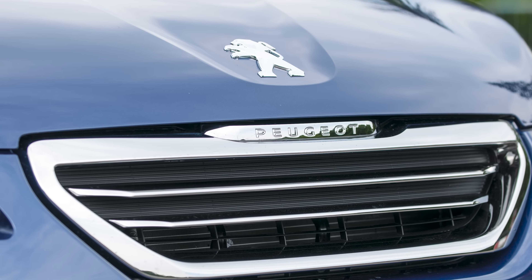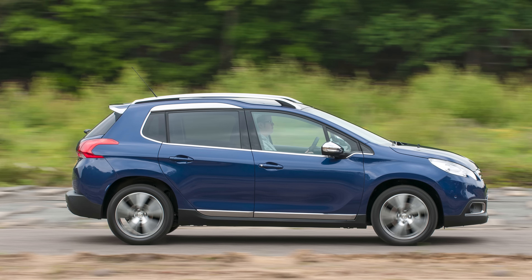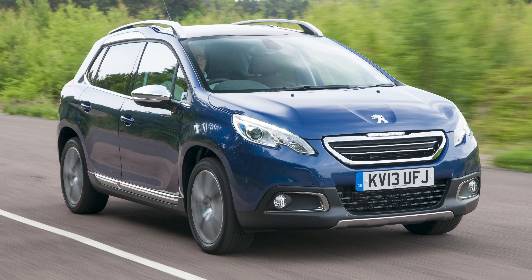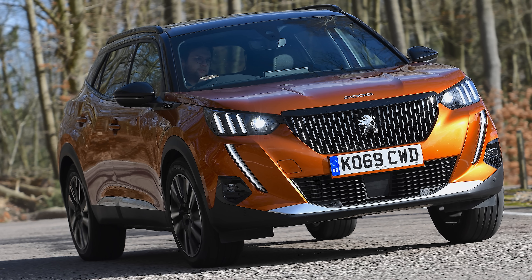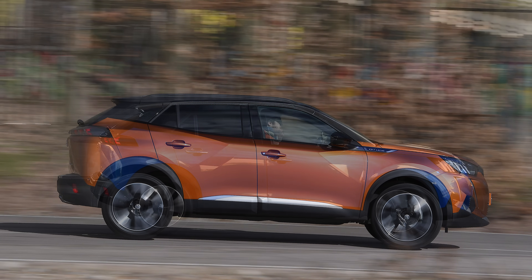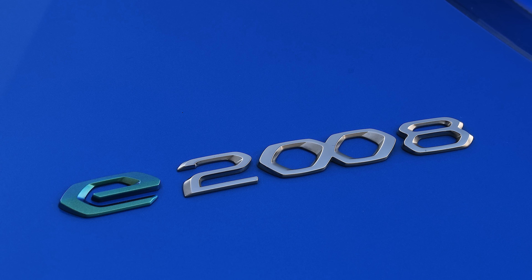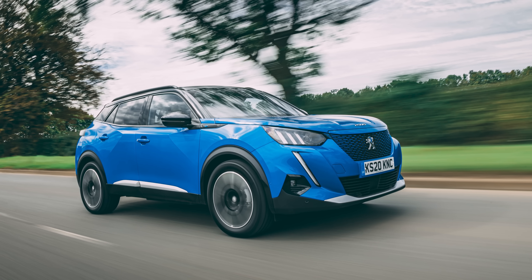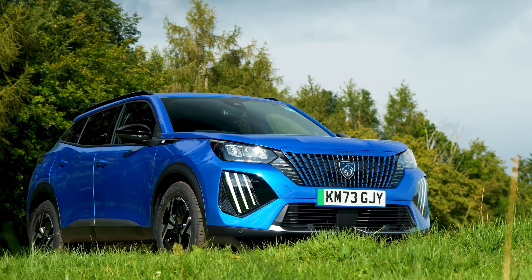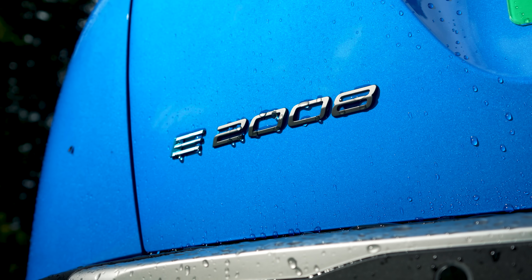The 2008 first appeared back in 2013, and like lots of other cars, it's been on a familiar journey of starting life more as an MPV before morphing into an SUV for its second generation model, which we saw in 2019. That second generation model also spawned the fully electric E2008, and the platform it was built on is also found under other electric SUVs like the Jeep Avenger and Vauxhall Mokka Electric. This is still the second generation E2008, but it's just had a facelift.